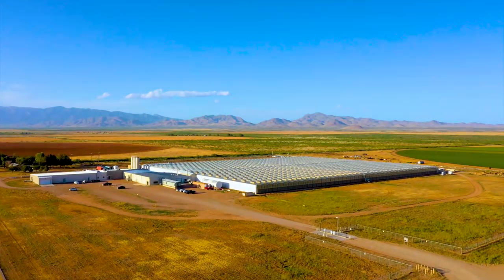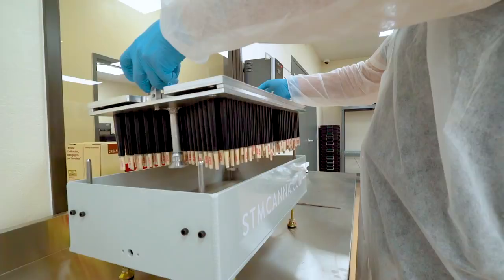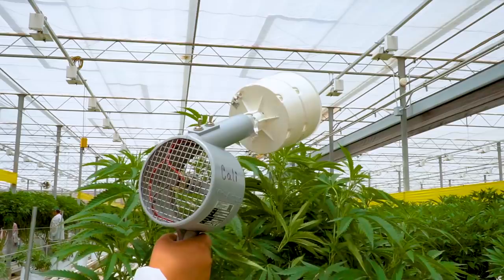Hi, my name is Nate, owner of Growers House, one of the top suppliers of cultivation equipment in the world. I help growers source equipment and put together some of the largest, most advanced cannabis growing operations.